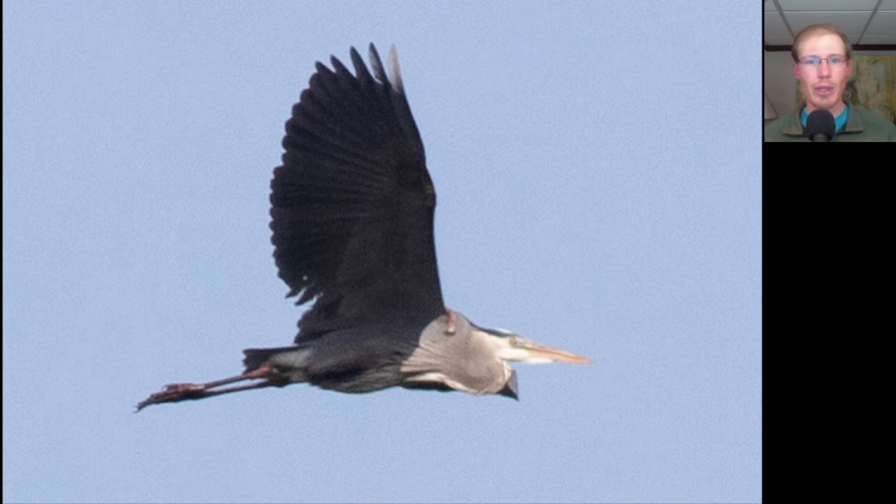Here we have a large grayish-blue wading bird. We see long trailing legs and a neck curved into an S, and a large yellow bill. This is a Great Blue Heron.